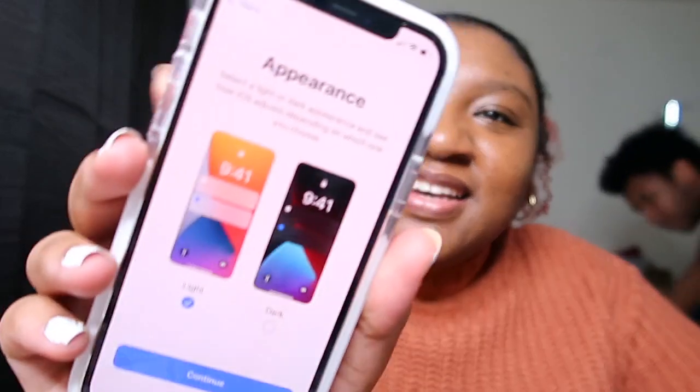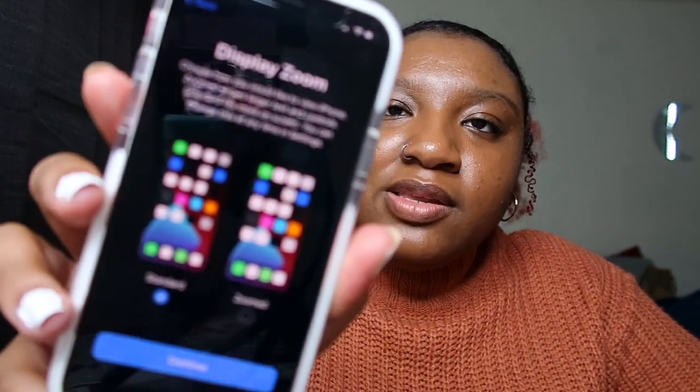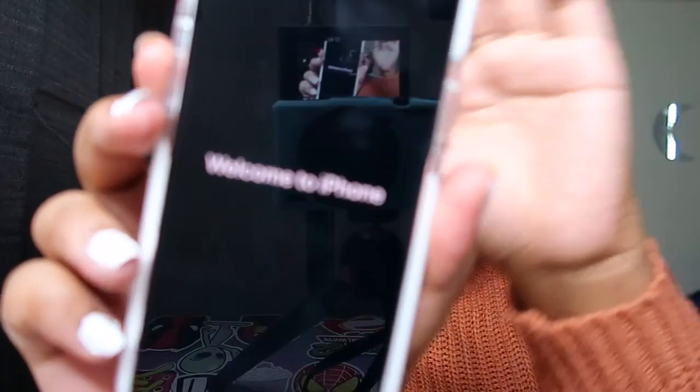The True Tone display — I heard about this before. You have to hold it to see the color change, it's a slight difference. Then — what appearance do I want? Light or dark? Dark, obviously dark! I literally do have the dark appearance. Standard or zoom — like how big do I want my stuff to be? Okay, I'll just go standard.